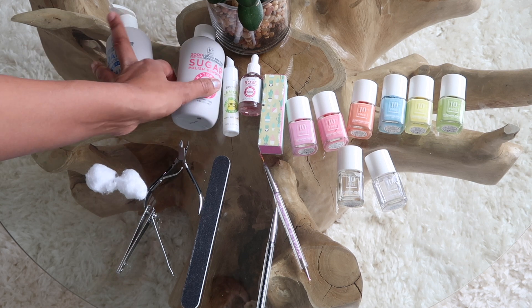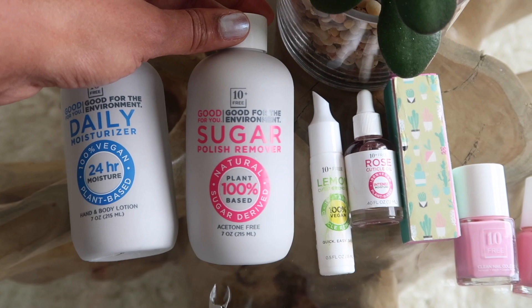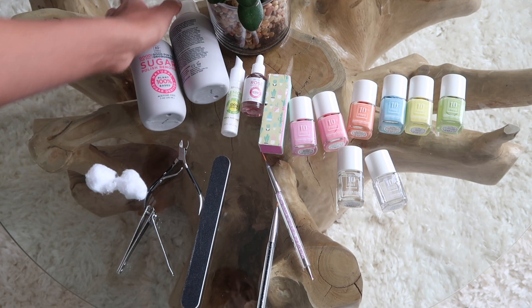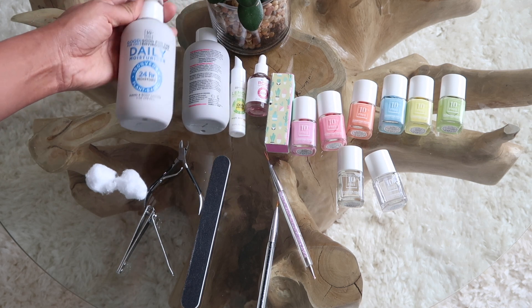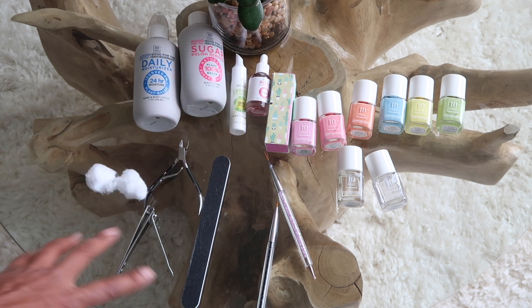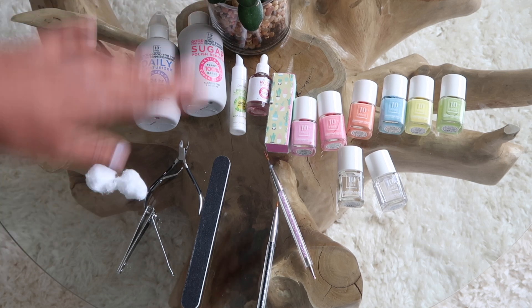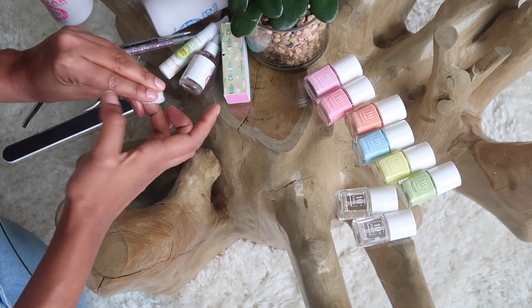Of course, I have my essentials, which are the sugar polish remover — 100% plant-based and acetone-free, which is great for your nails. I also love their daily moisturizer, 100% vegan with 24-hour moisture, their lemon cuticle oil, rose cuticle oil, and all of these tools to get that at-home mani look. So with that being said, let's get started and paint our nails. Let's go!